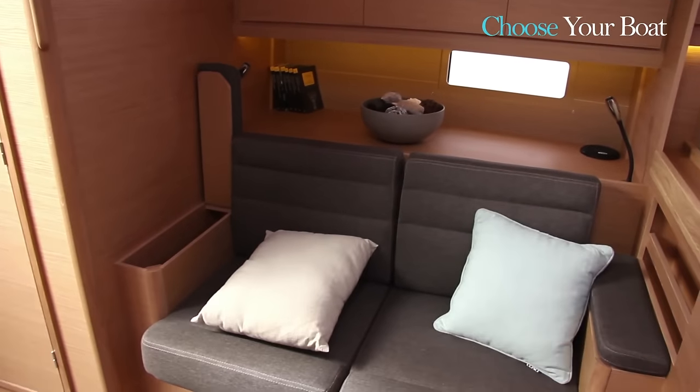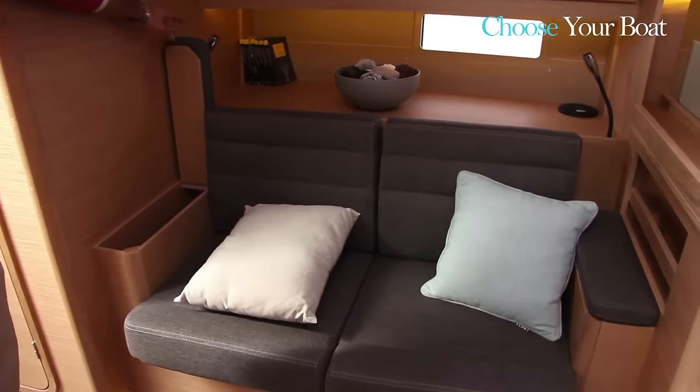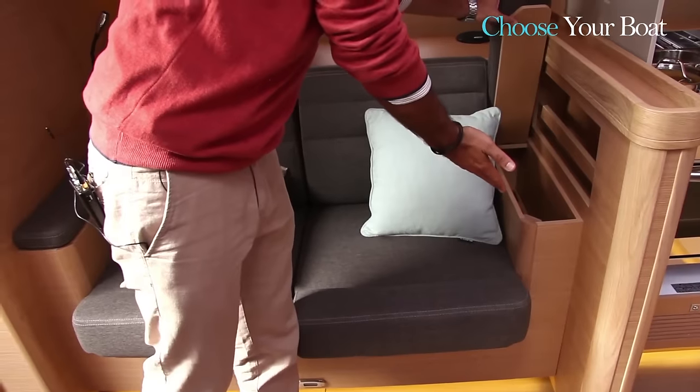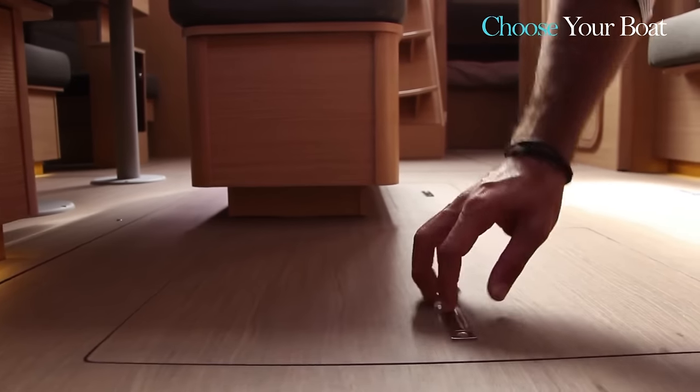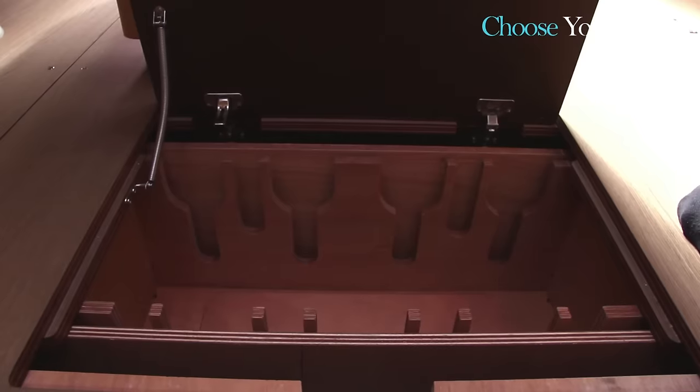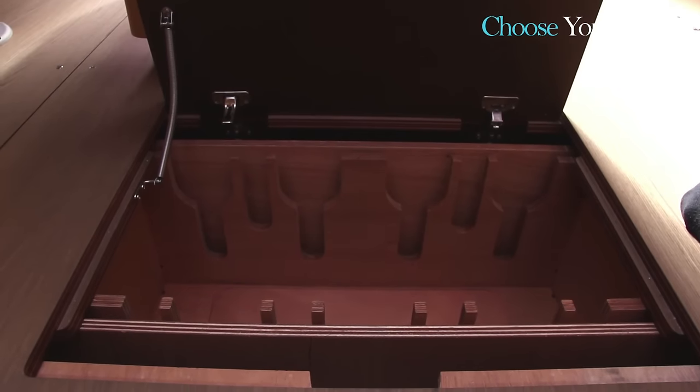As a self-respecting French shipyard, we obviously offer our customers the ability to store their stock of wines on both sides. Also, in the hold, there is a hidden wine cellar which offers plenty of storage for all your fine wines.